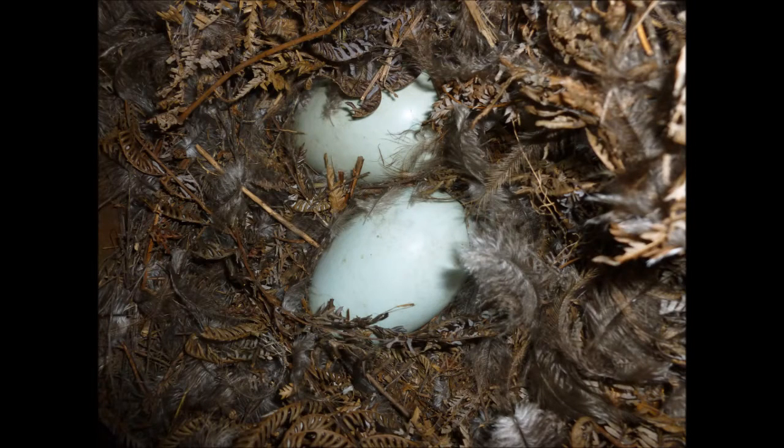There are now two kiwi eggs in the nest box, cushioned by a bed of ferns and feathers.